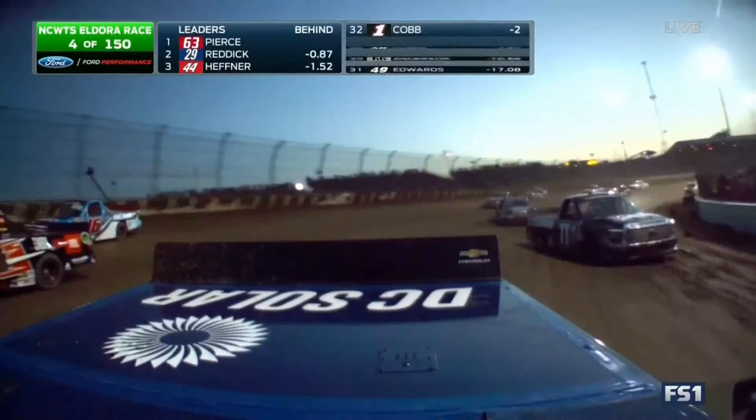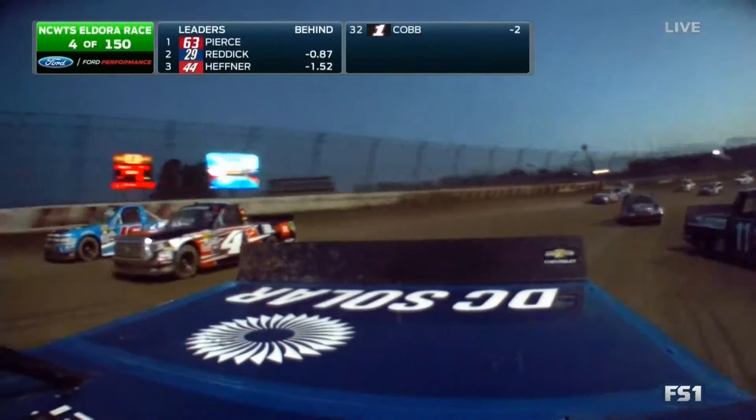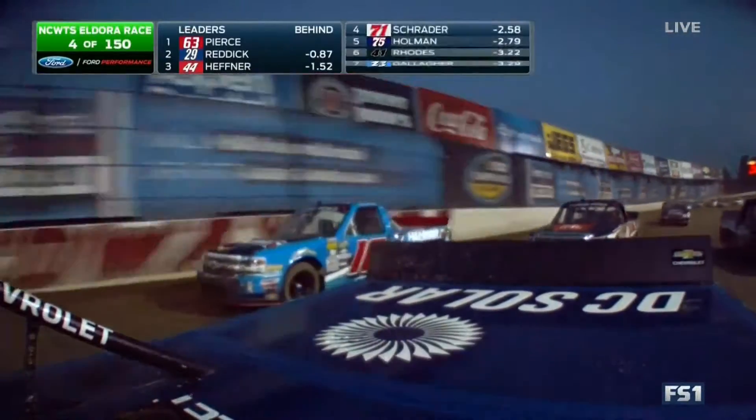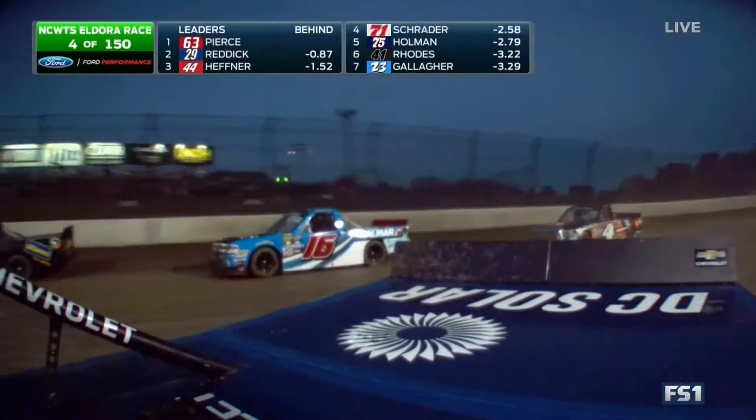Larson and Christopher Bell right there, 9th and 10th. Riding on board with Larson, the 16 of Friesen worked the high side on the outside of Bell. Check out Jake Griffin — he was over to the inside of Larson in that 11 truck.